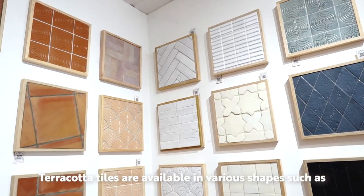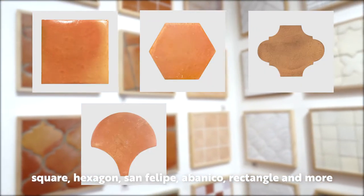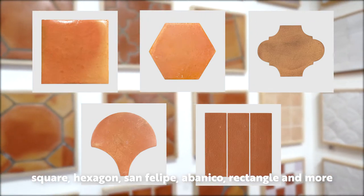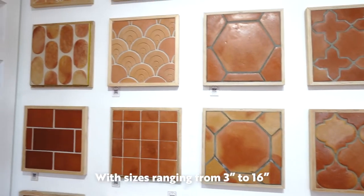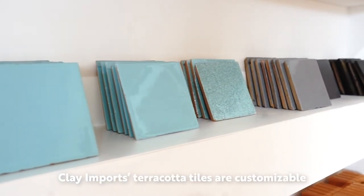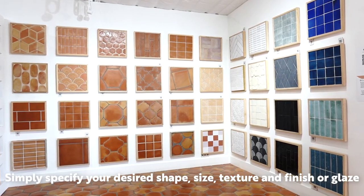Terracotta tiles are available in various shapes such as squares, hexagons, san felipe, abanico, rectangles, and more, with sizes ranging from 3 inch to 16 inch. Clay Imports terracotta tiles are customizable — simply specify your desired shape, size, texture, finish, and glaze.